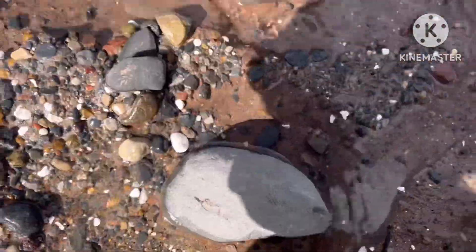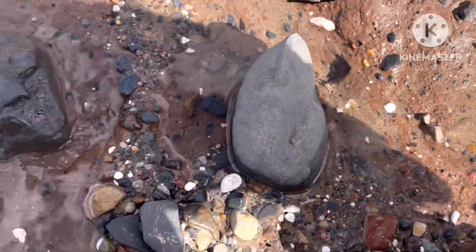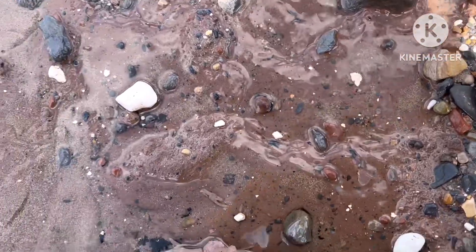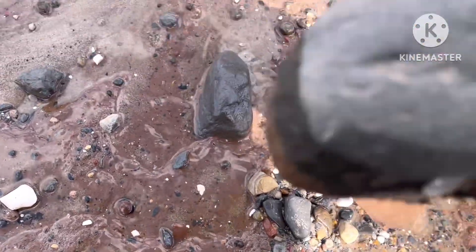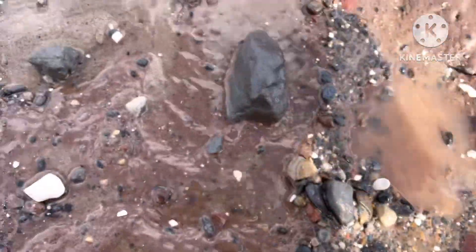I can see a little kale sticking out of here, so let's give it a hit and see if there's anything in there.